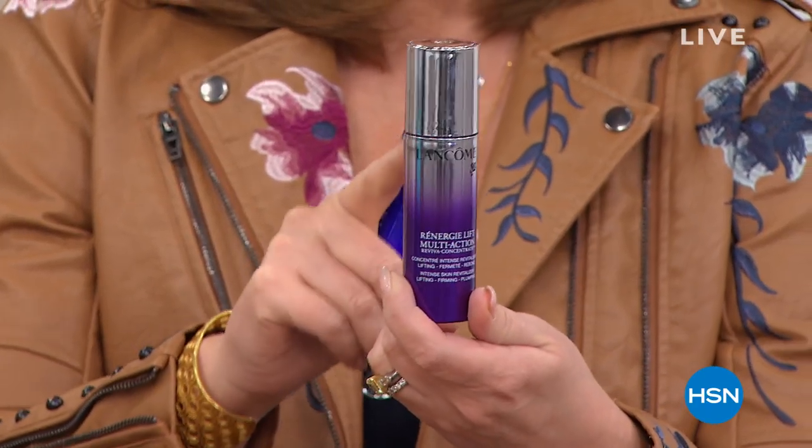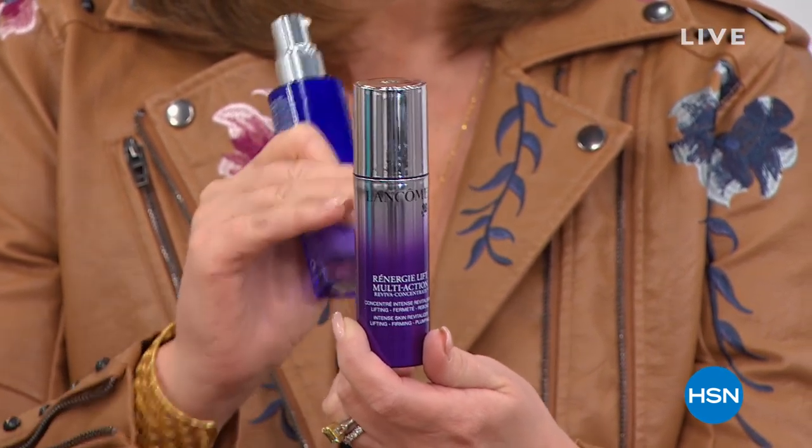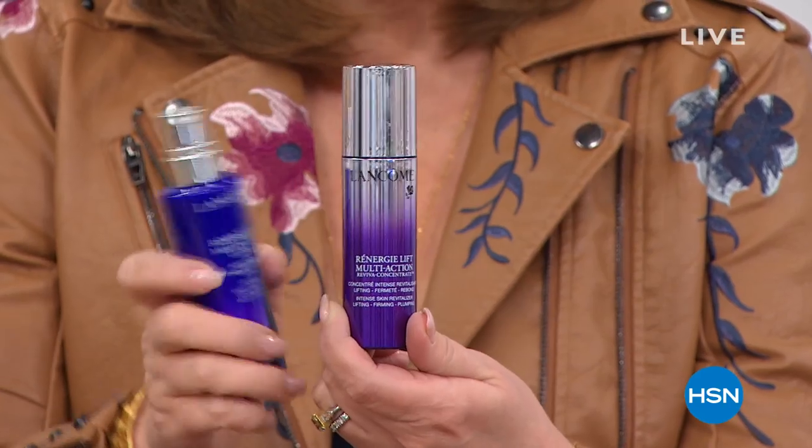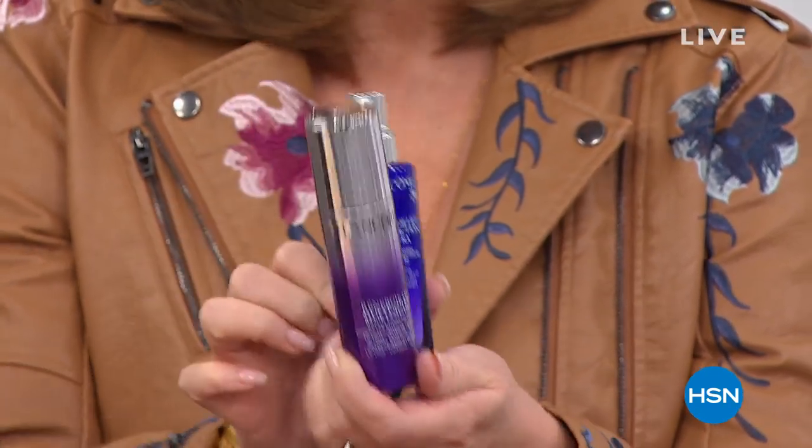We have it for free today because you're also getting the famous Rennergy Multi-Action. This you use day and night — it's a phenomenal serum, Lancome's number one top-selling anti-aging serum, and that's $129. You get this for free, and then you also get to sample the fabulous Genifique. It's a really incredible today's special coming up.